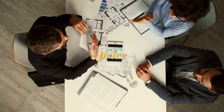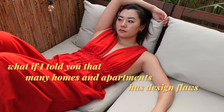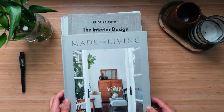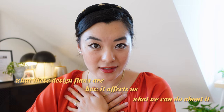When choosing homes, we tend to focus on location, price, square meters, and appearance. What if I told you that many homes and apartments come with design flaws that can seriously impact your quality of life over time? I'll be using information from the fields of architecture, interior design, and psychology to understand what these design flaws are, how they affect us, and what we can do about it. Whether you're a homeowner, renter, or someone just interested in good quality design, take a moment to watch this video so you can find the perfect home for you.